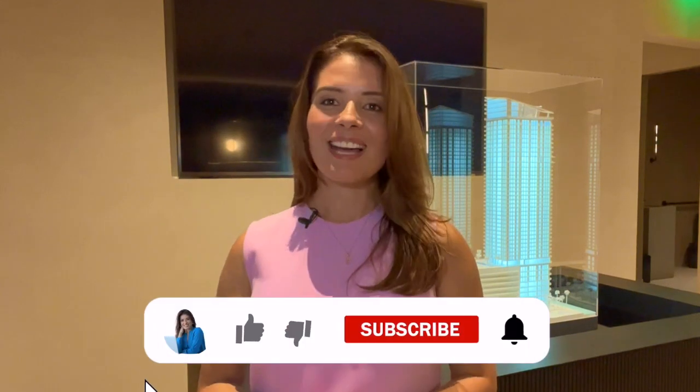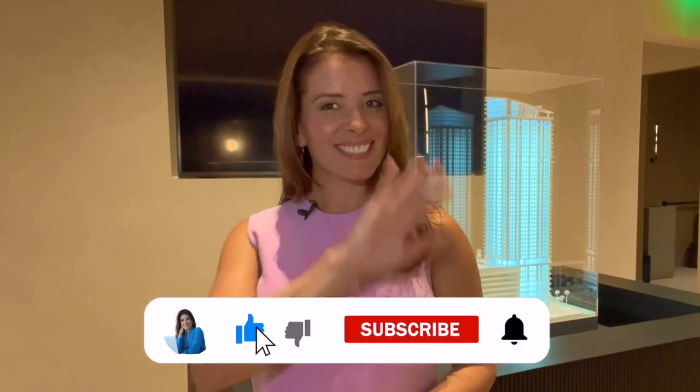I hope you enjoyed today's tour of Lofty Brickell's penthouse collection by Artefacto. If you have any questions about these beautiful residences, please contact me using the information below. Thank you so much for watching — I look forward to seeing you in the next video. Ciao!